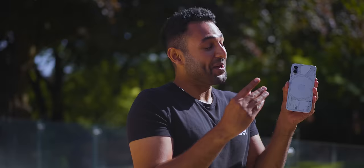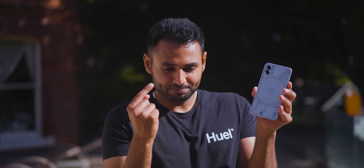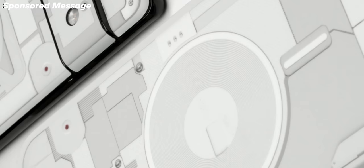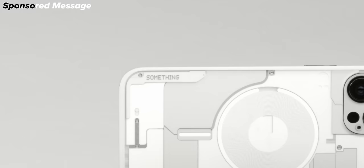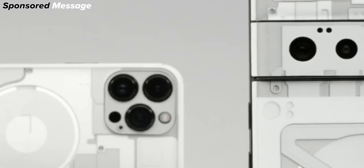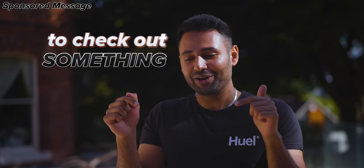You already know that the coolest thing about this phone is the way it looks. But is it going to sell? It's a new brand, availability is extremely limited, and it's probably not much more powerful than your current phone. That's why dbrand has come up with something — their latest skin takes the Nothing Phone aesthetic but applies it to the phone you already have. They've actually called it 'something,' and it's probably my favourite dbrand skin ever. The coolest thing is that it's not just a copy-paste of the Nothing Phone's design — it's actually adapted for the real components inside whichever device you get it for. Hit the link in the description to check out something, and check out my review of the Nothing Ear 1 earphones linked here.